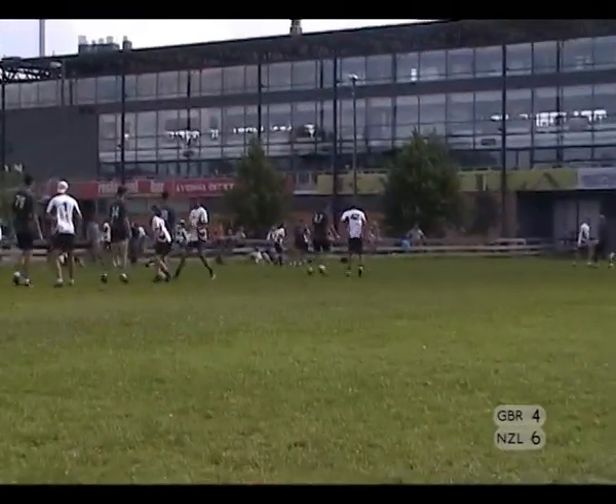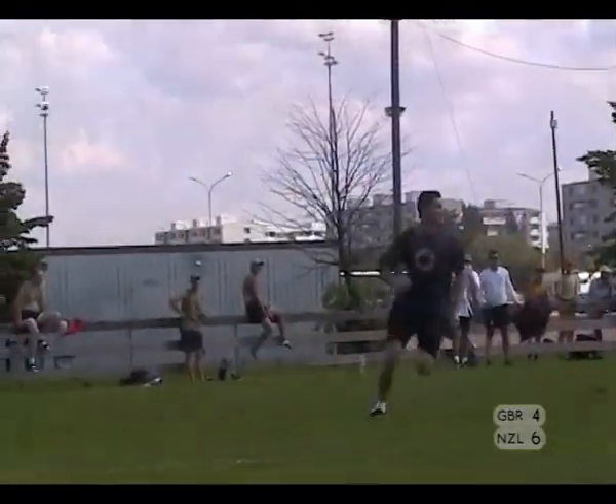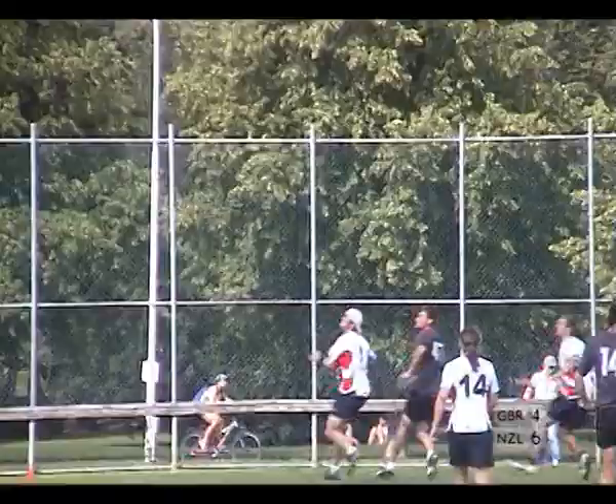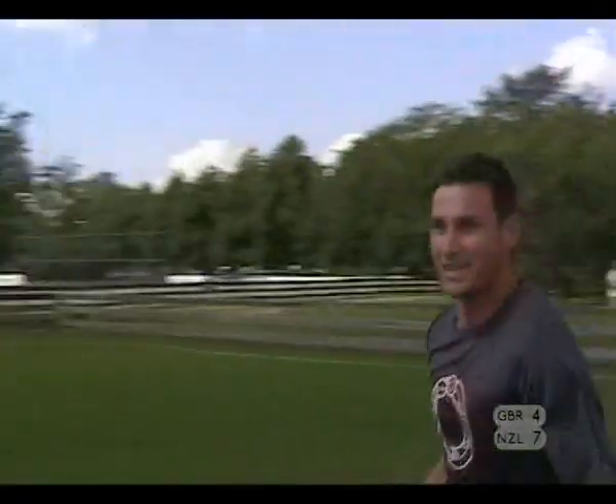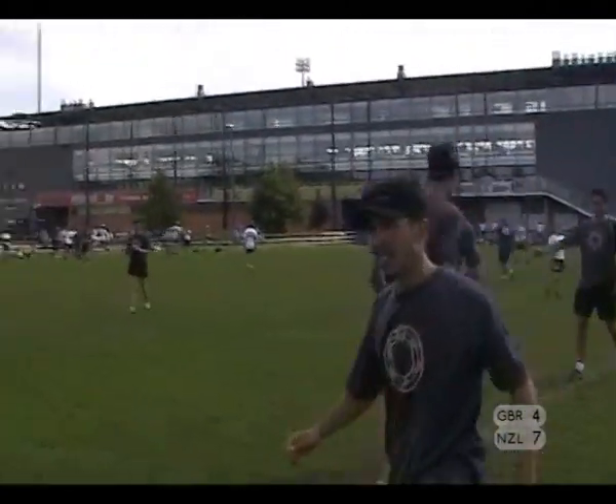New Zealand in the stack. McDonald with the disc, throws it deep — he's got Vletic. Van Cleef's in a good position though, but Vletic comes down with the disc. Van Cleef couldn't get the D. Nice catch. Scores 7-4 to New Zealand.